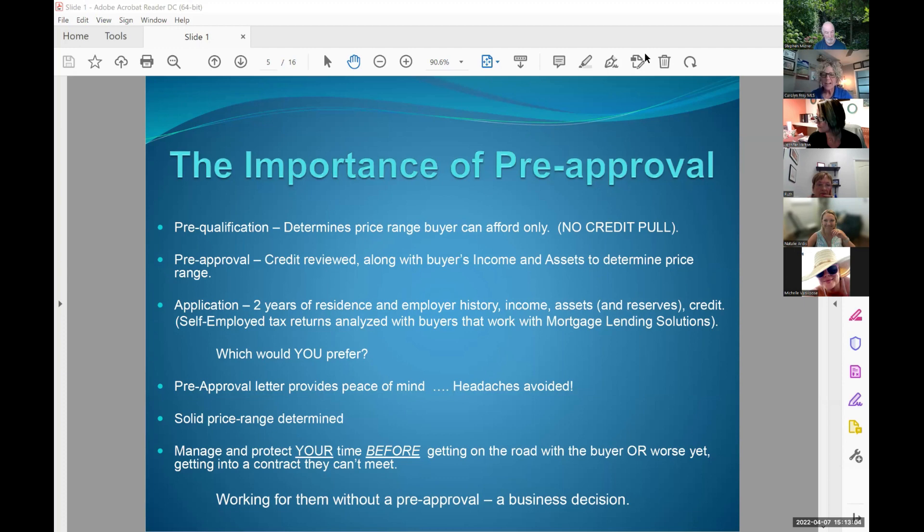The pre-approval letter is kind of like a buyer broker agreement in a way — it tells you as the realtor: A, should they be out looking yet? B, should you waste your time on them? Oftentimes people may have a challenge they're not aware of on credit, or they have an income situation where they think they make X but their taxes show Y. So it helps confirm — I've got a viable buyer I'm going to take out. They could write today and we could close in 30 days. It also helps clarify what price range they can be looking at, which can work both ways.